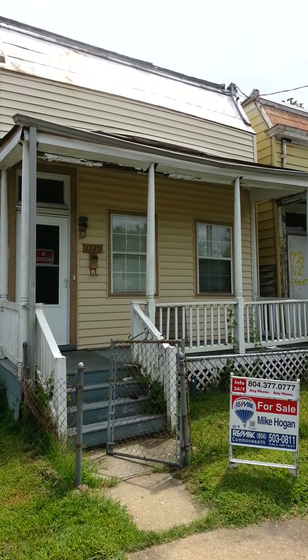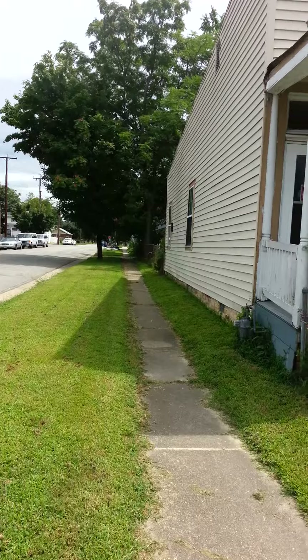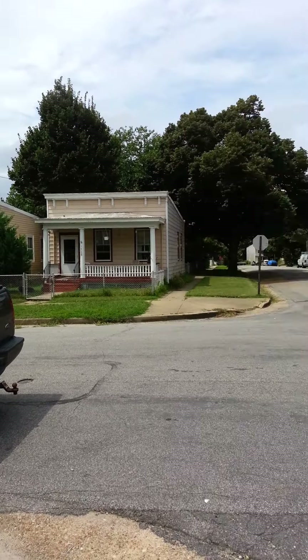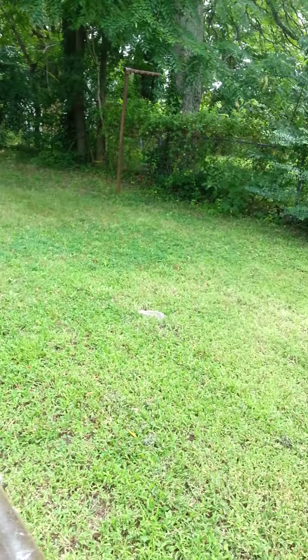We are here today at 1725 North 21st Street — probably one of the cheapest houses you will ever find. Quick scan of the block: great neighbors. Right here on the corner of 21st and X, the house currently has vinyl siding. For twelve thousand nine hundred dollars, it does need a little bit of work. It's got a nice deep backyard — not real wide, but deep — good enough for off-street parking.